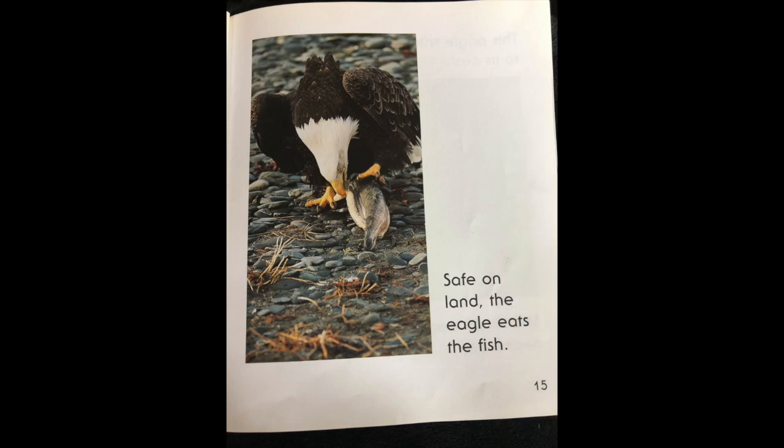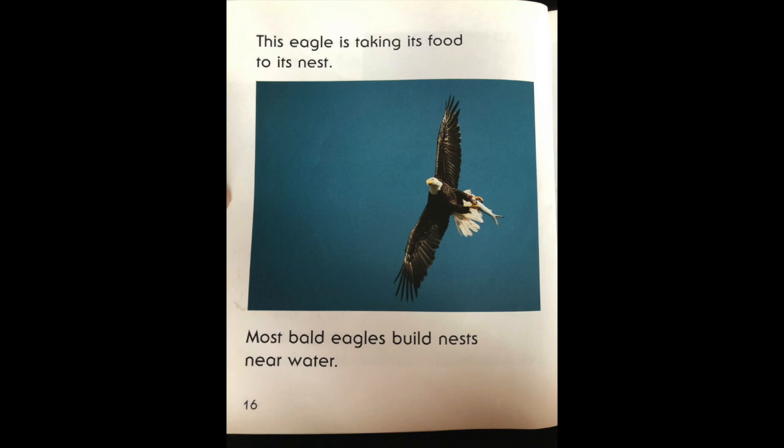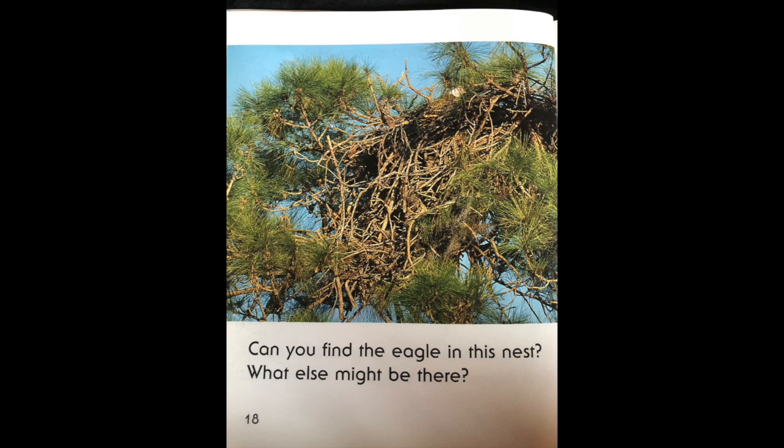Safe on land, the eagle eats the fish. This eagle is taking its food to its nest. Most bald eagles build nests near water. Some bald eagles use the same nest every year. They add more sticks and the nest gets bigger and bigger.